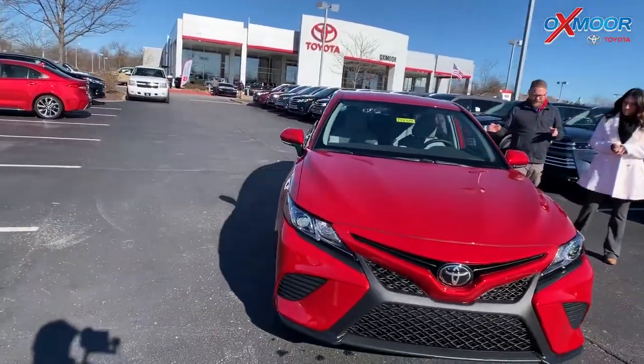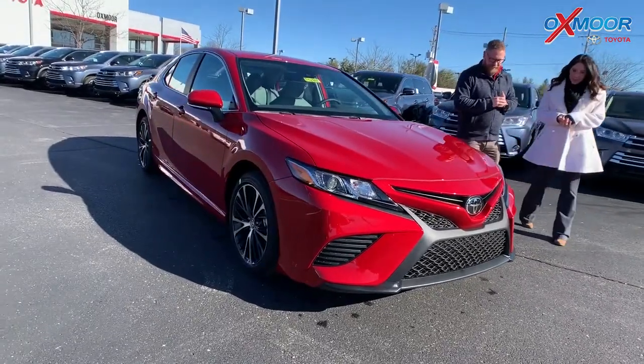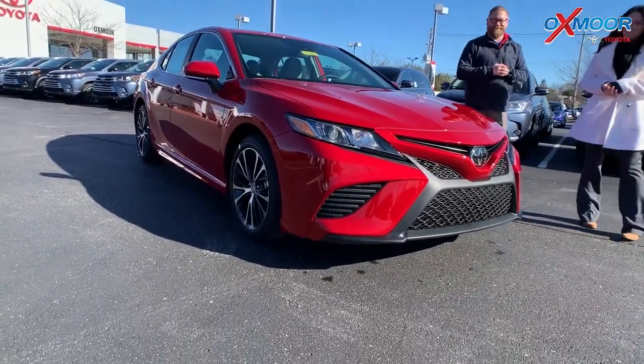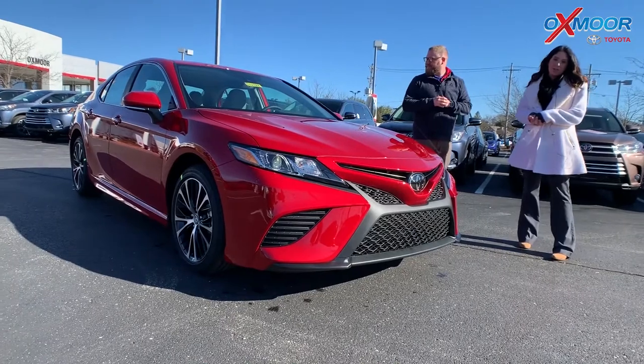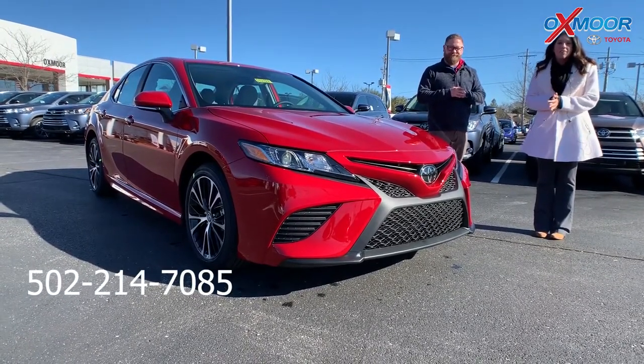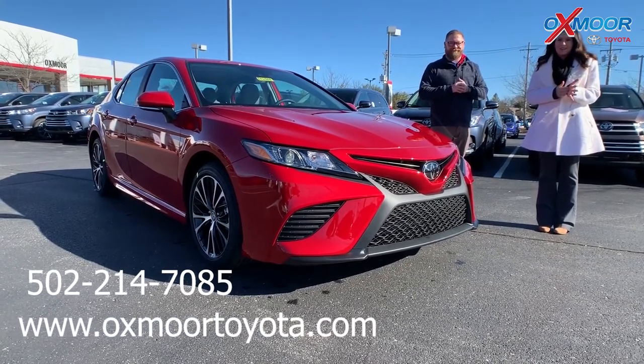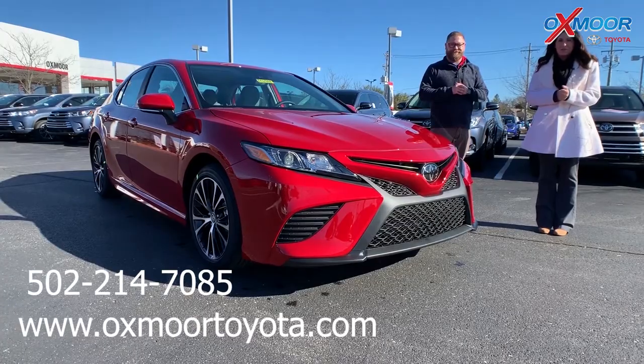Cool features, drives like a dream, great power — just an all-around great car. Well, thank you so much, Chuck. All right guys, if you have any questions, feel free to let us know. Best phone number is 502-214-7085. Also, make sure to check out our new Express store on our website, oxmoortoyota.com. Thanks, you guys, and we'll see you all soon.